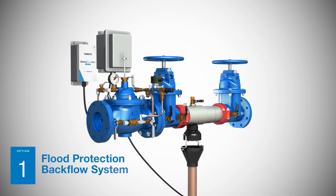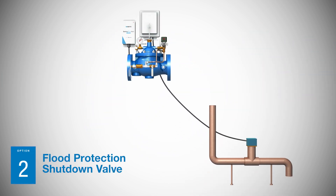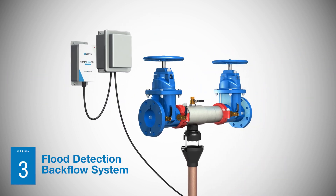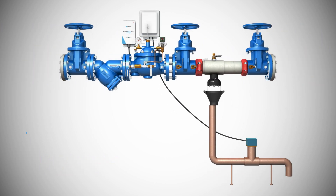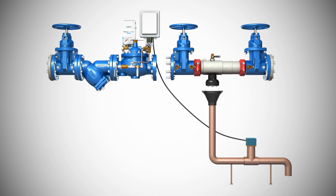Now, you can always be aware of what's happening with your water system. Watts offers the only connected flood protection system that can easily upgrade any existing reduced pressure zone backflow preventer with flood protection capabilities.